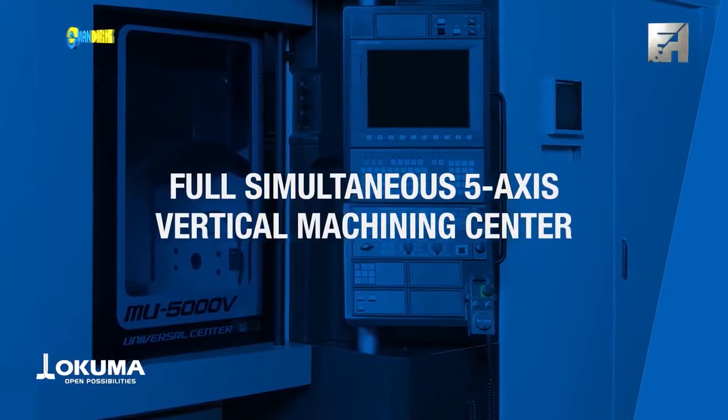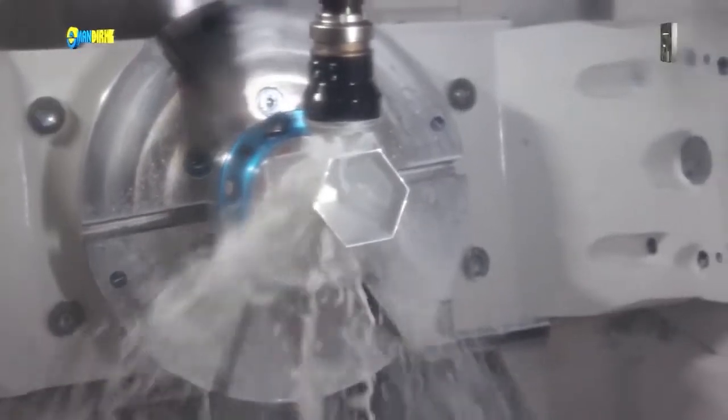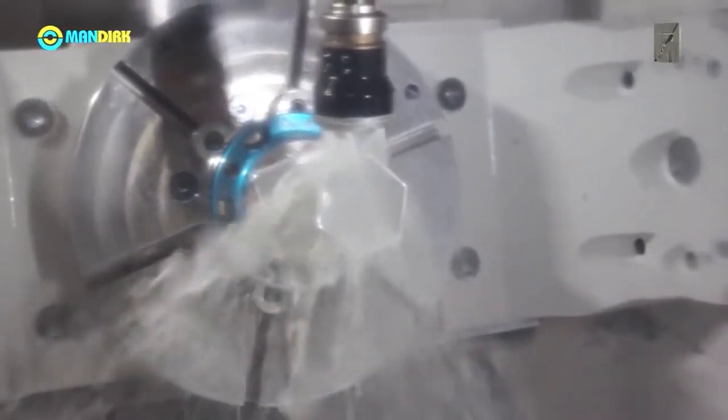With its highly rigid, double-column structure and high-speed, high-accuracy trunnion table, the MU-5000V offers precise positioning for simultaneous 5-axis cutting.